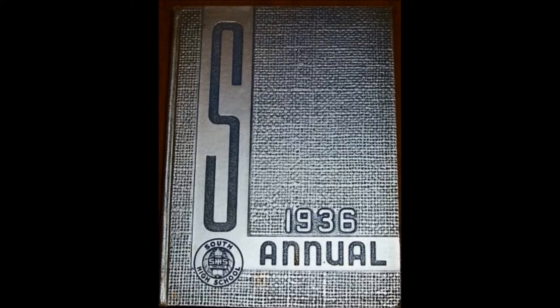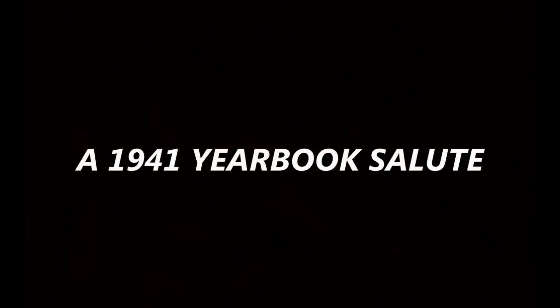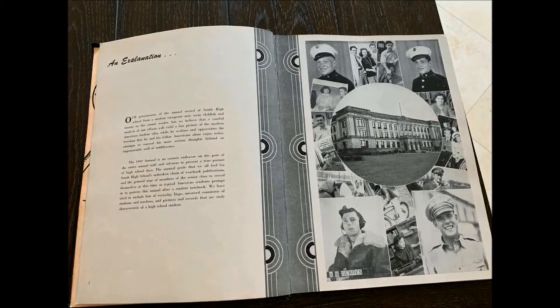Here are pictures of more early annuals as they were called then. In 1941, South High saluted students that went off to fight in World War Two.